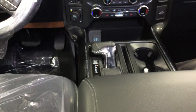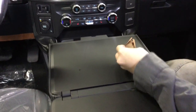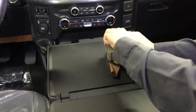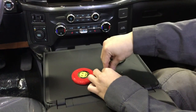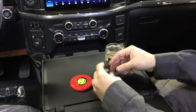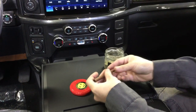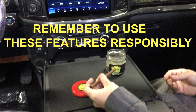The shifter folds down. And voilà, you've got your own rolling table. Who could ask for more?